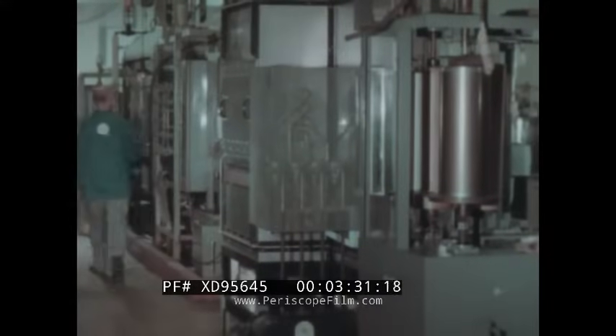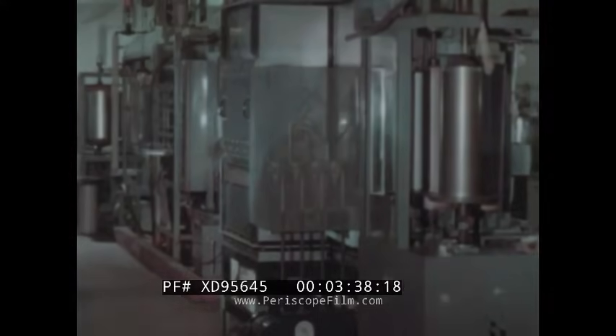To make the shadow masks, thin steel is first coated on both sides with a light-sensitive emulsion. The aperture pattern is printed and developed on each side. The pattern of the aperture is etched out.